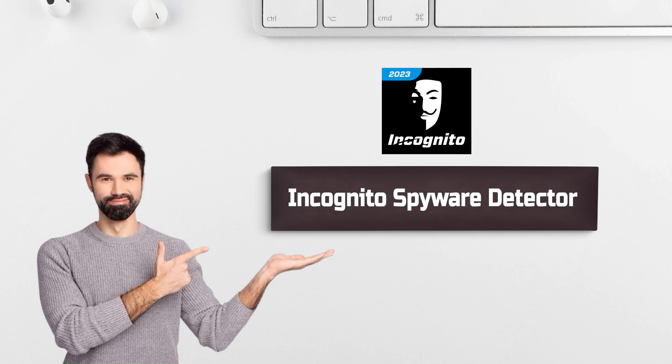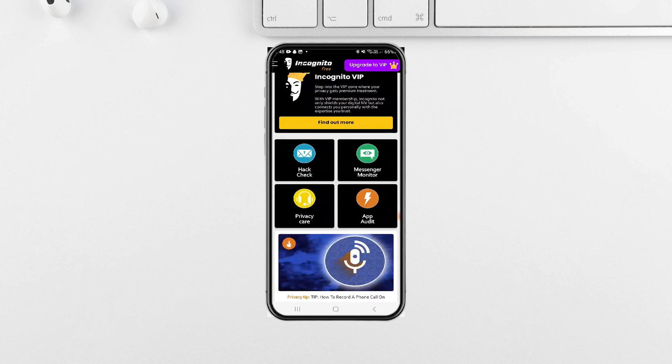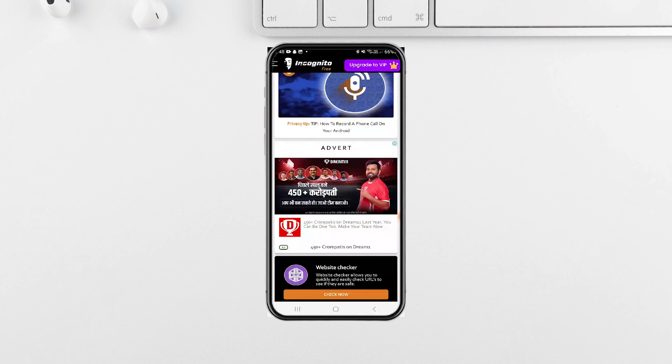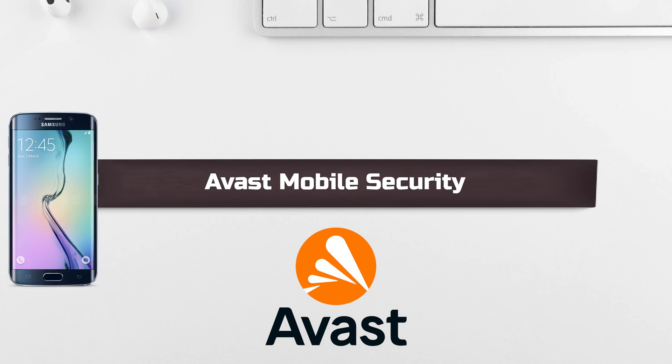Sliding into the third spot, we have the Incognito Spyware Detector. This nifty app earns a rating of 4.4 and offers some handy privacy tips to bolster your protection. But beware — the free version bombards you with ads, making the experience a tad frustrating. However, it does find the hidden spyware on your phone most of the time, so it's worth it.